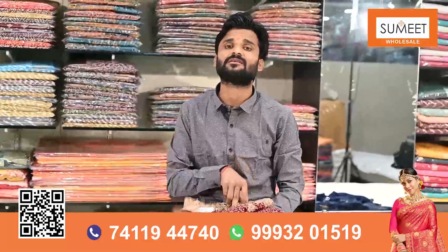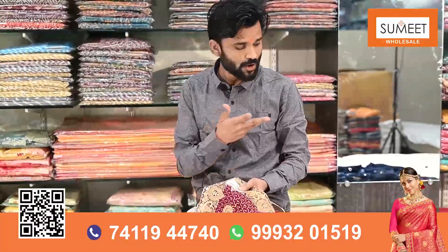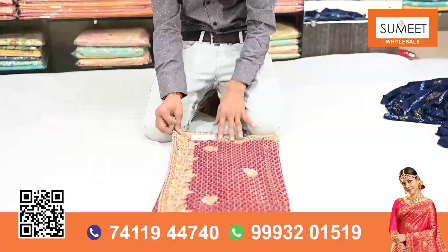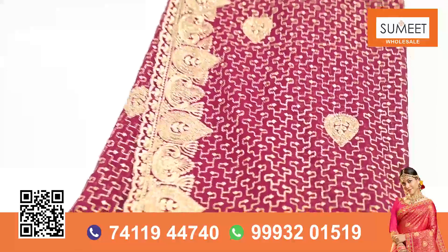According to the wedding collection, we have been doing this piece. In the fancy wedding collection, it will be done with the jerry work. There is also a stone — this stone is called the jherkin stone, which is in the greatest demand right now. This stone does not get away from the jherkin stone.